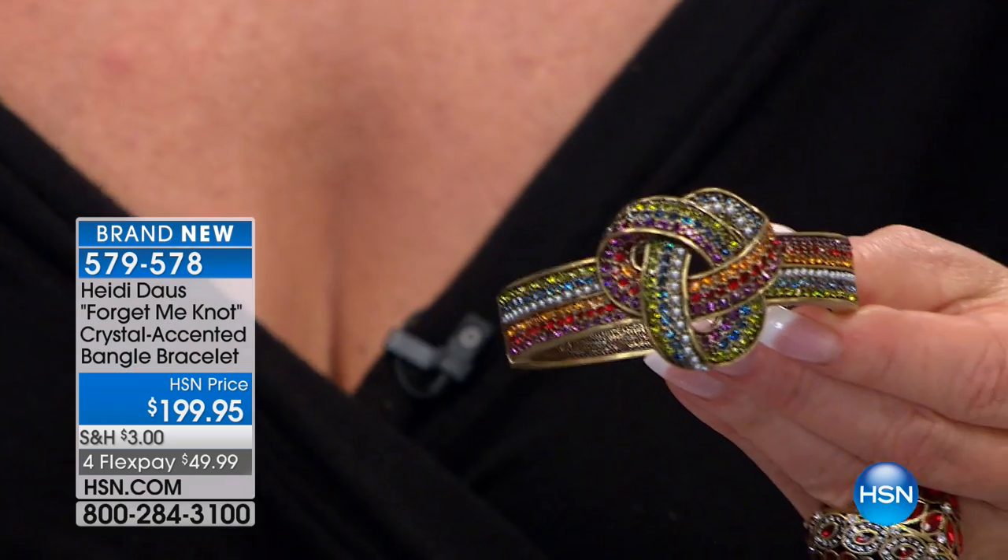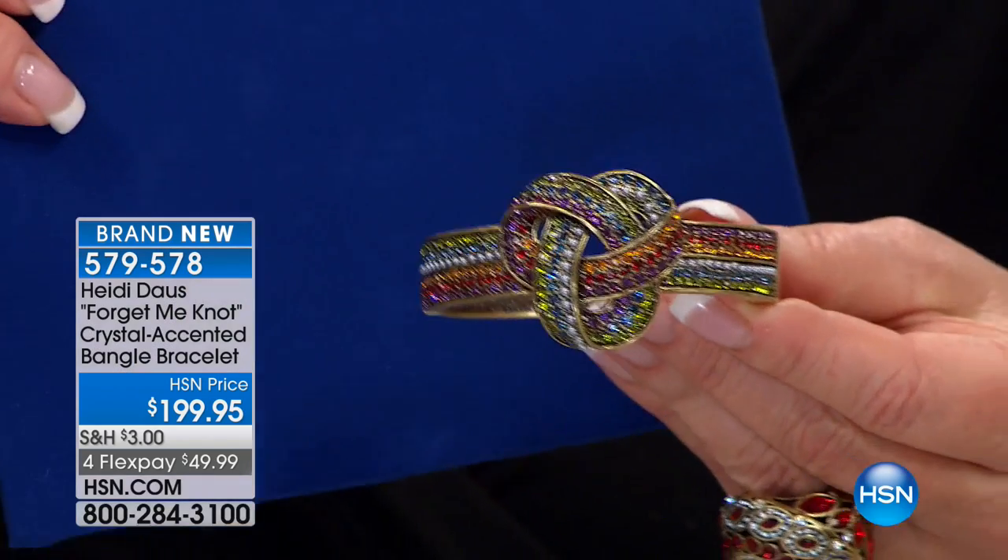The bracelet size — we have two. Small/medium fits a six and a half to a seven inch, and the medium/large fits a seven to a seven and a half inch. It's actually one of the few where we actually had two sizes in a bangle style.